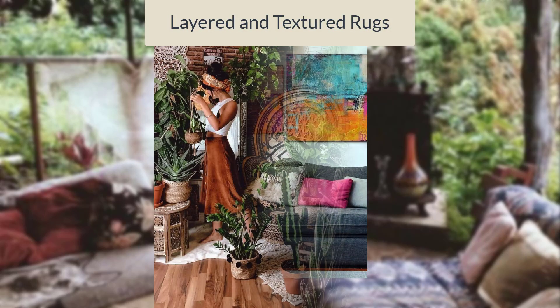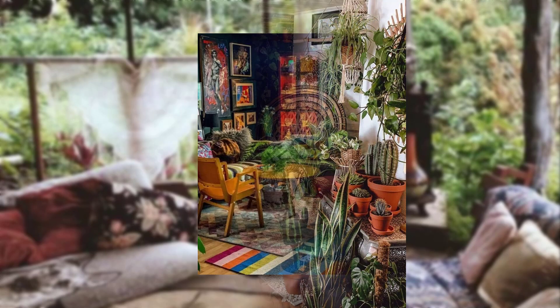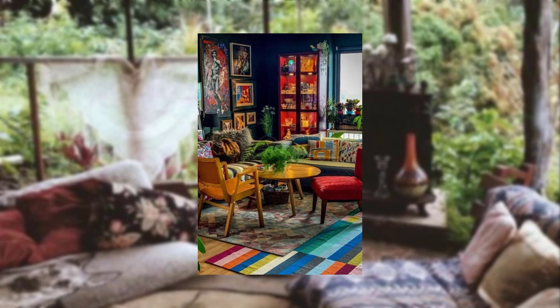Layered and textured rugs. Lay down layered and textured rugs in vibrant colors and patterns to create a cozy and inviting atmosphere in your Bohemian kitchen.